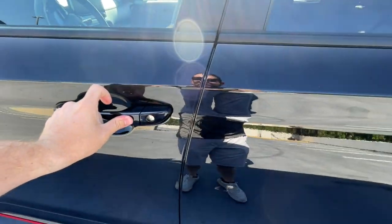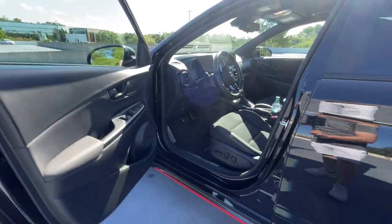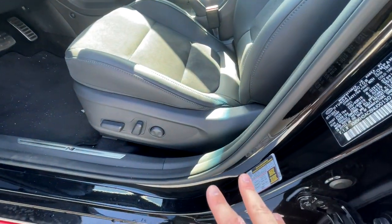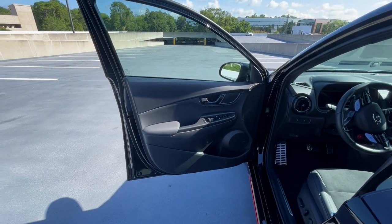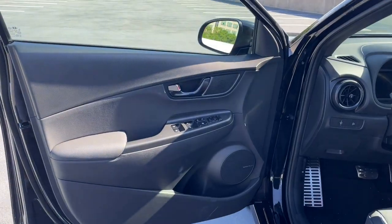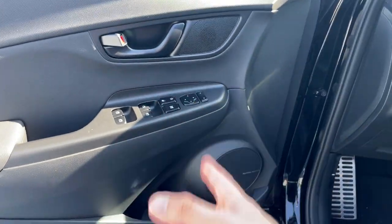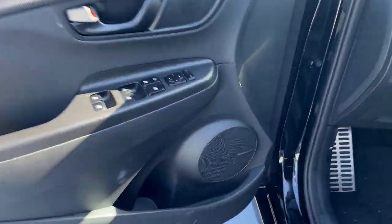We do have keyless entry — it's now a touch sensor rather than a button, which is quite nice — and remote start. We've got a power seat on the driver's side, unfortunately not on the passenger side. You'll need to be aware that the materials in here are not super fancy; this is still a lower-end Hyundai, so there are some cheaper plastics, but there are some nice materials like the padded armrests, so Hyundai has done a nice mix.